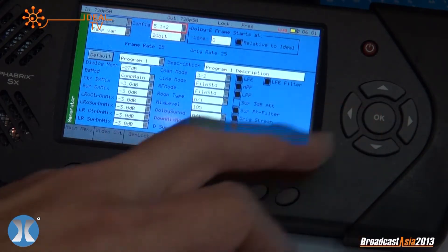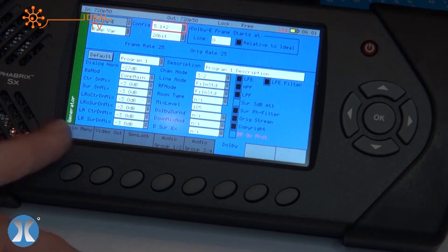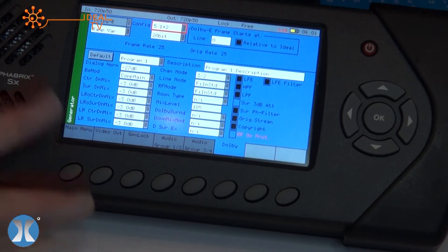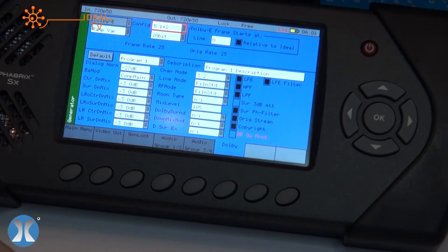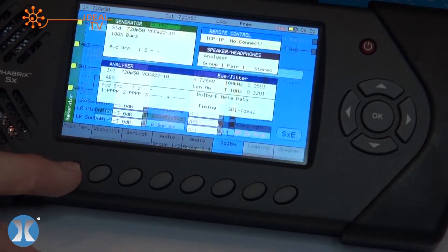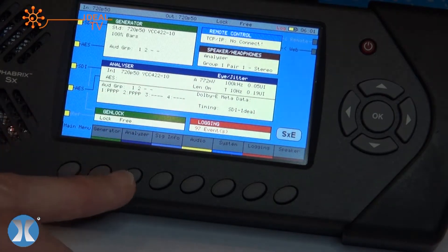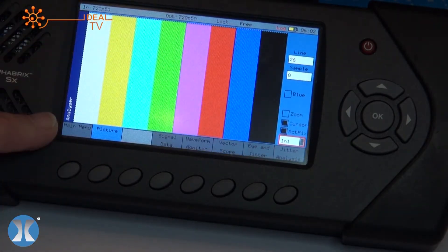It's the only unit in the world that will support Dolby streaming — Dolby metadata. It has canned streams which are on license from Dolby, and these can be used to fault check a particular system for Dolby E, Dolby D, and Dolby D+. That's the generating tool. Moving across to analysis — they're the purple tools. You can see the purple indicator at the side, indicating that you're now analyzing.